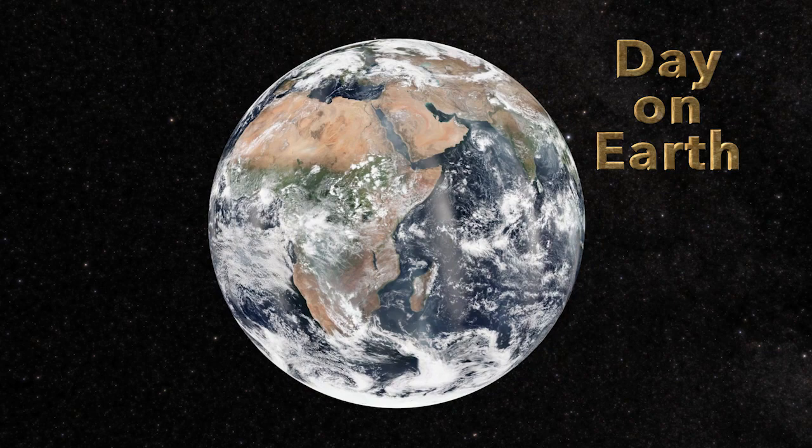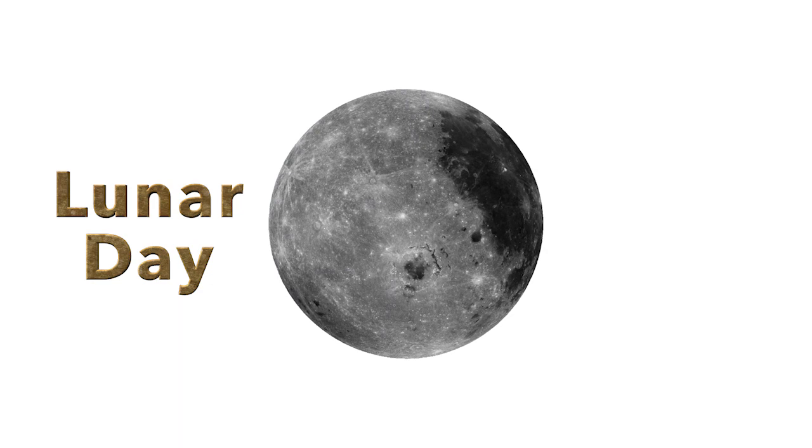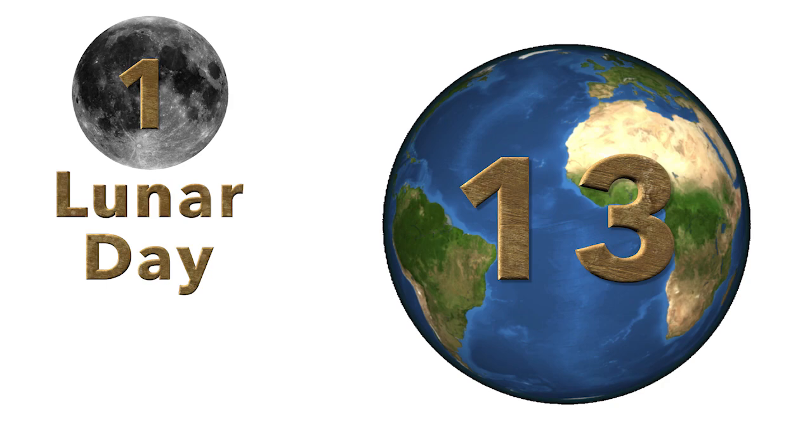On Earth, a day is about the time it takes for the Earth to turn once on its axis with respect to the Sun. A lunar day is about the time it takes the Moon to turn once on its axis with respect to the Sun, and that's about 29 and a half Earth days — so about a month.